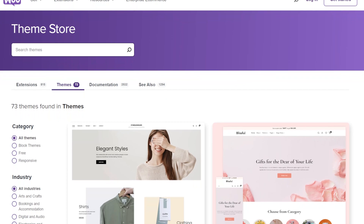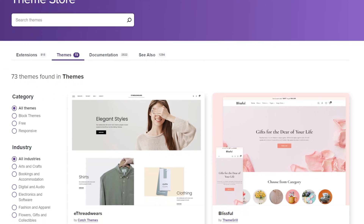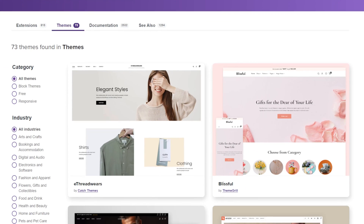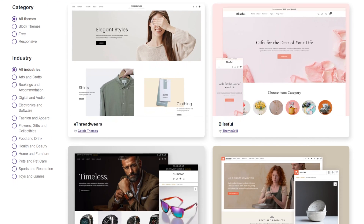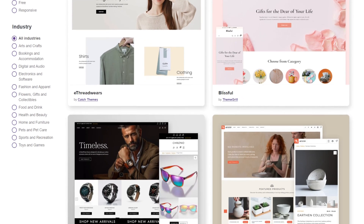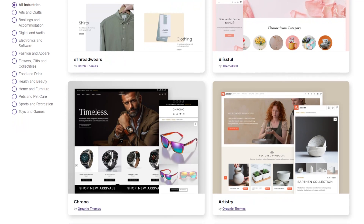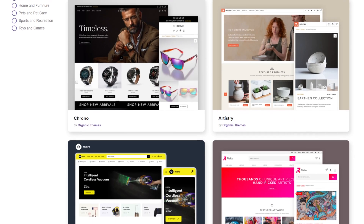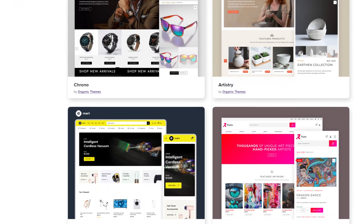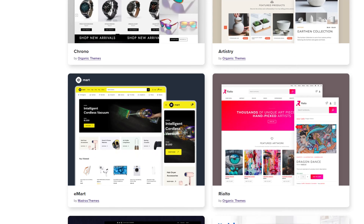WooCommerce benefits from the great library of WordPress features, giving you access to a wide range of free and premium themes and plugins. With WooCommerce, you can fully customize your e-commerce site's design and functionality, leveraging the extensive collection of WordPress themes and plugins. Implementing a fully customized site appearance from a third-party web designer is also possible with WooCommerce. This is particularly beneficial for businesses with unique branding or specific design requirements.